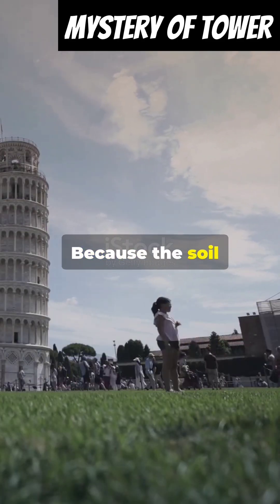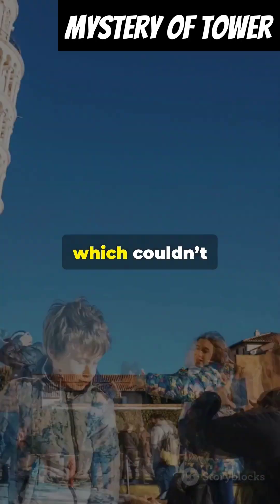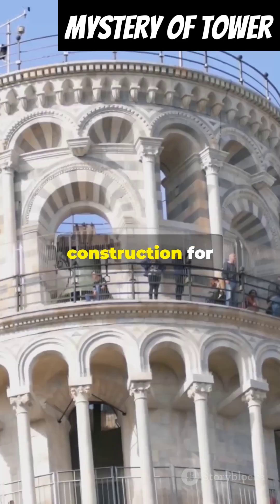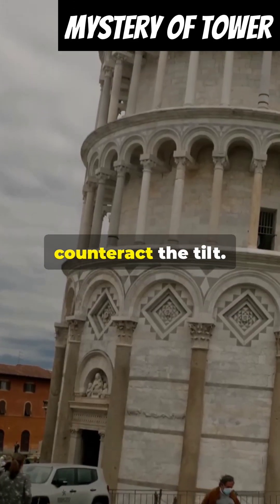Why? Because the soil was too soft and unstable. The tower is built on a mix of clay, sand, and shells, which couldn't support its weight. To fix it, engineers paused construction for almost 100 years. When they resumed, they built the upper floors slightly taller on one side to counteract the tilt.